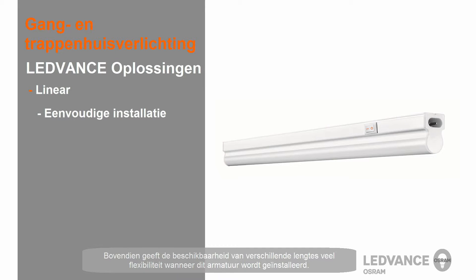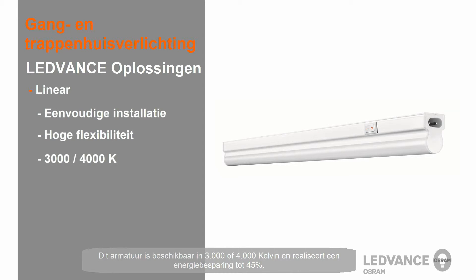The linear luminaire is very easy to install. The availability of different lengths gives you a high degree of flexibility in where this luminaire can be installed. It is available in 3,000 or 4,000 Kelvin color temperatures, and you can save up to 45% of the electrical energy.